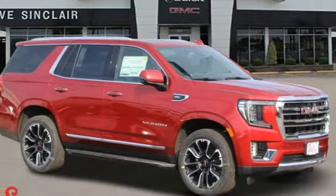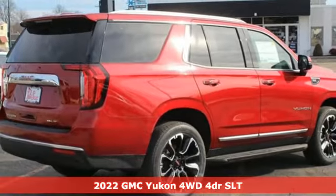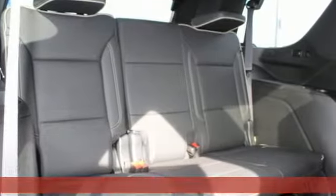Here's a new 2022 GMC Yukon. Smart capabilities, strong performance, GMC. And get ready for an impressive combination of features.